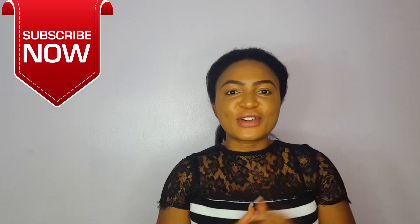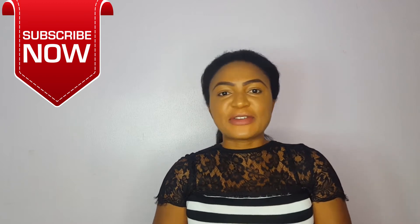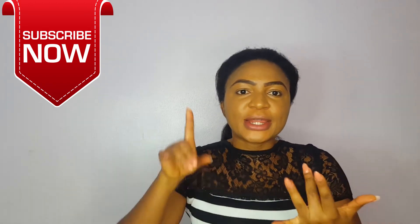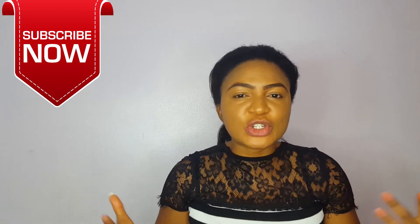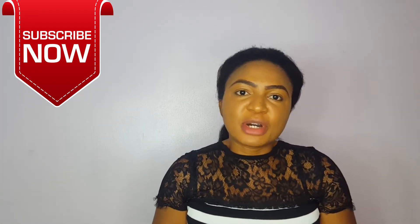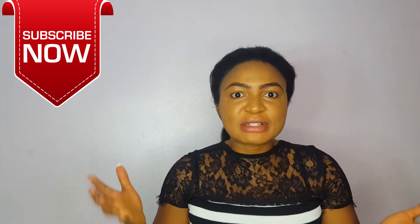Hey everyone, welcome to my channel and this is your girl, I do Frances. I am back again with another interesting video, and this one I'm talking about the aging process and the things you could actually apply to your face to make you look much, much younger than your age. When we celebrate those birthdays, we like celebrating birthdays with friends and family.